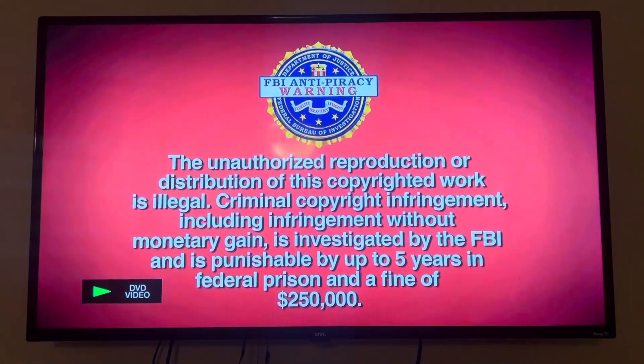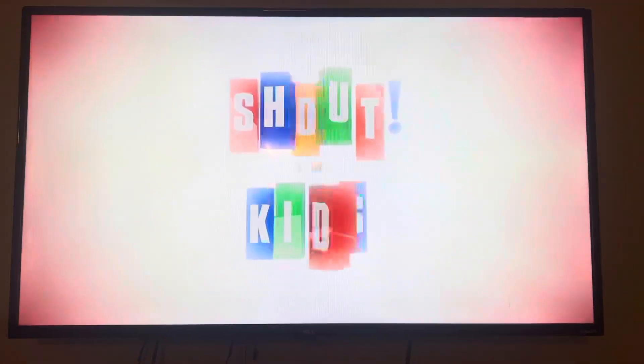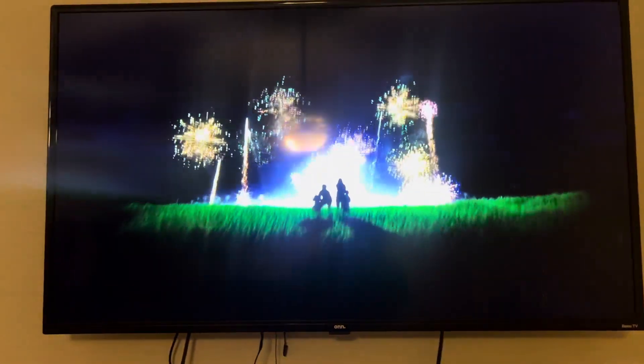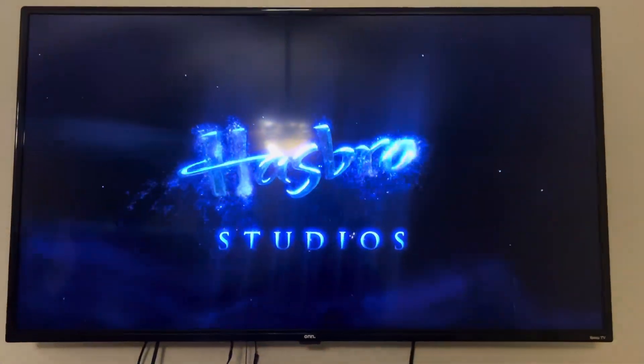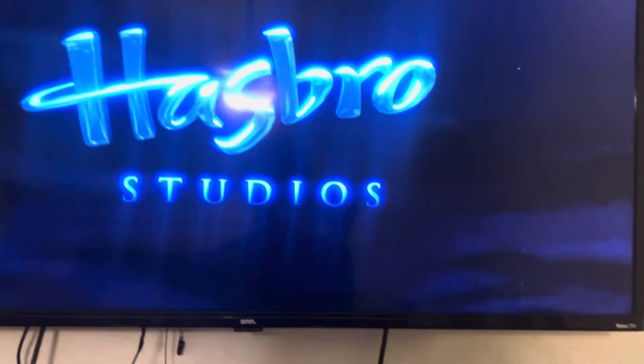And there's a red FBI warning screen instead of the blue background. And that was the Hasbro logo on my Sony Blu-ray player.